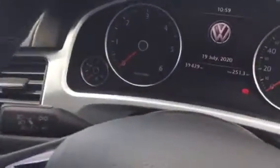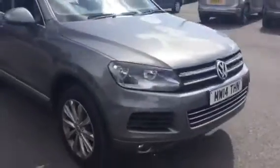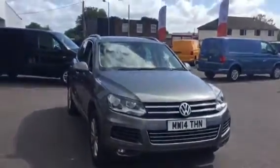Inside the driver's area you'll see we've got a multifunctional leather steering wheel and cruise control. At 39,429 miles, this car is available for immediate delivery, and prior to leaving us it will be fully cleaned and sanitized, as customer safety is the number one priority here at Wrexham Volkswagen.